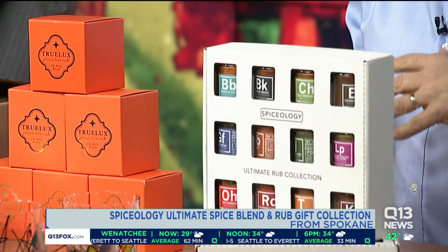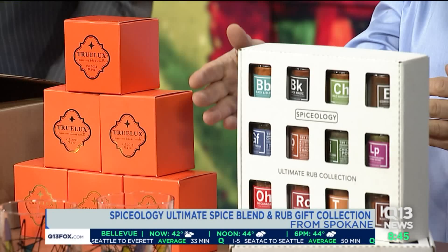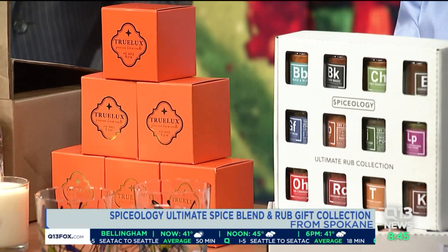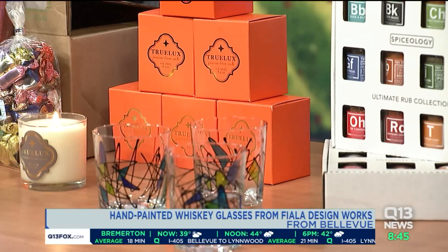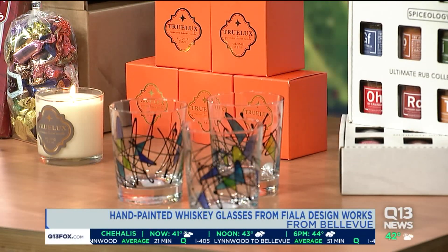Distilleries are just all over Washington State now, really blowing up. So we reached out to Fiala Designs in Bellevue — this woman, Nancy Fiala — to do a special rock glass for us that's hand-painted. She bakes it so that it stays and can be washed. They're beautiful, really cool by themselves or in a collection. She's also done pint glasses and wine glasses.